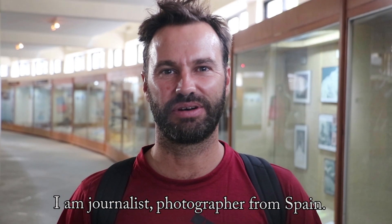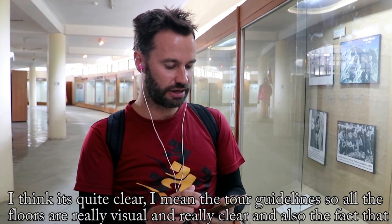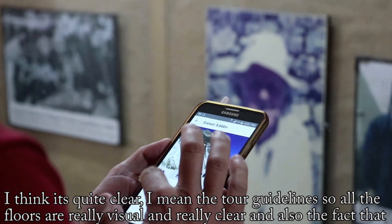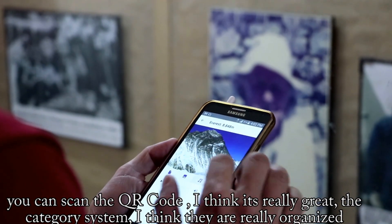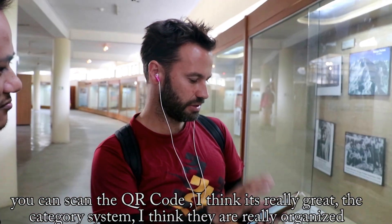I'm Tolo Javrez. I'm a journalist and photographer from Spain. I think the tour guidelines are quite clear. The floors are really visual and really clear, and also the fact that you can scan the QR art is really great. The categories, I think, are really well organized.